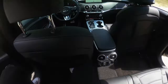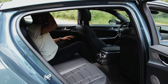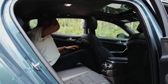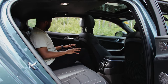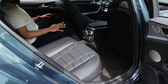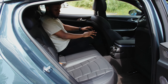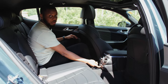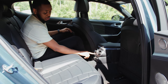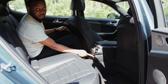Moving on to the back seat — me sitting behind myself. I have a decent amount of legroom, but headroom is a bit tight, to be honest. I'm 6 feet tall, so if you're a taller individual, you will have to squeeze back here. But overall, I could go for a long drive sitting back here. One thing I appreciate is the 12-volt power outlet and one USB port back here — at least Kia gave you something.